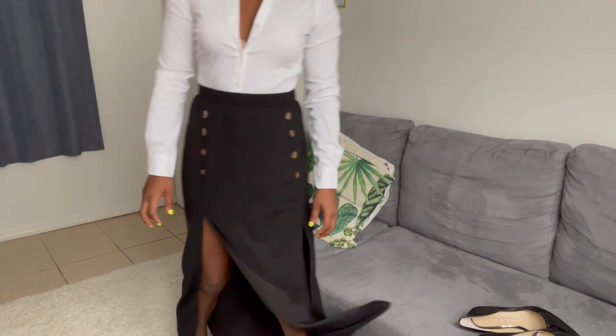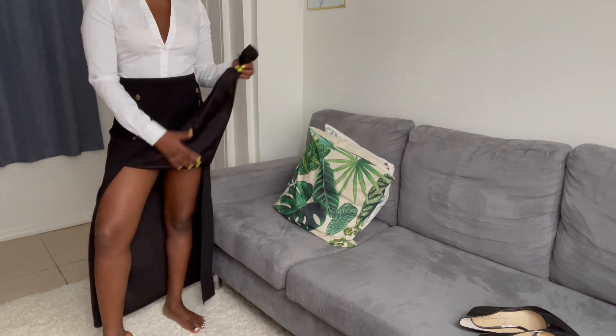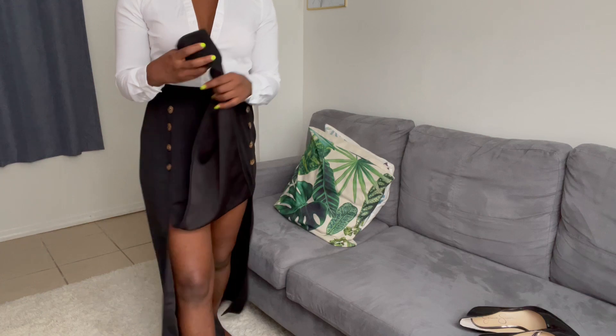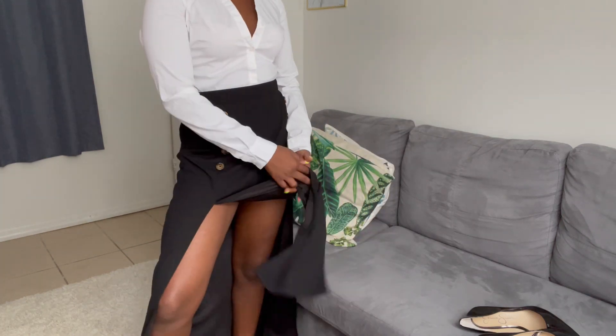Today I'm back with another video. I know you guys have been asking me about the classic modern secretary look, so I'm going with the regular colors we all know — it's like a uniform for an office or secretary look. I'm wearing a white t-shirt and a regular long skirt with a side slit right here.